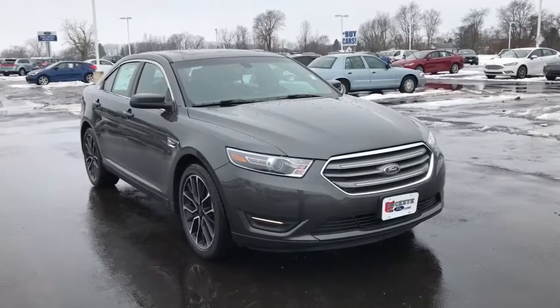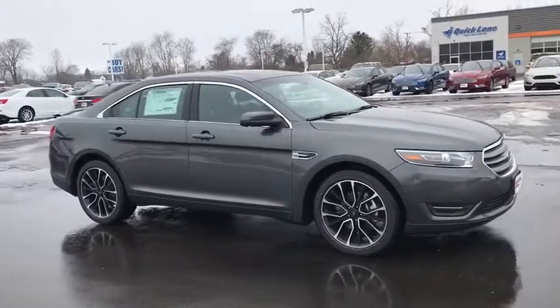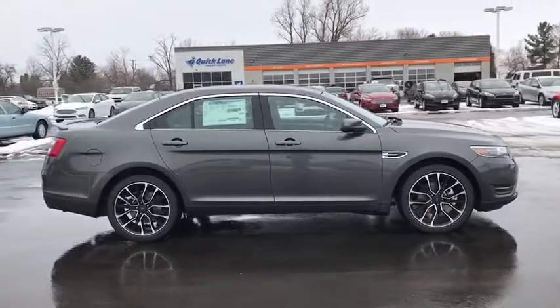2018 Ford Taurus. This is it. Crafted by an obsessive engineering and design team, the Taurus was created to compete with some of the world's best.